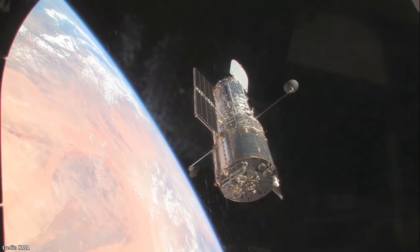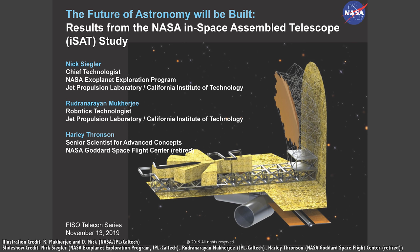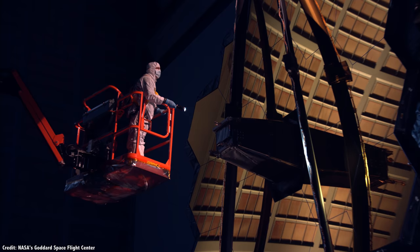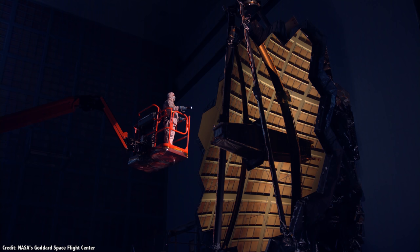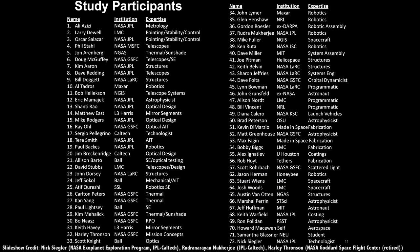As Hubble nears the end of its life and we prepare for the launch of James Webb, scientists and engineers are considering space-based construction methods for the telescopes that come after. In May 2018, NASA chartered a study on the construction of space telescopes while they're in space — a technique called in-space assembly. They asked: since telescopes are getting bigger and bigger, eventually too big to fit inside a launch fairing, when will it be worth assembling space telescopes in space rather than building them on Earth and deploying them autonomously from single launch vehicles?